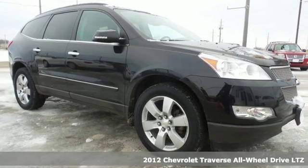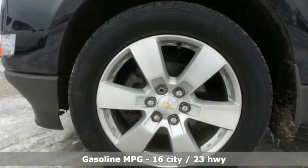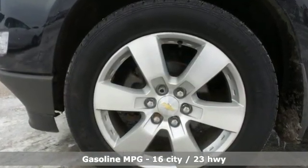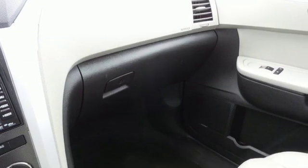Features include V6 engine, dual zone climate control, integrated navigation system with voice activation, rear parking sensors, and driver memory seats.